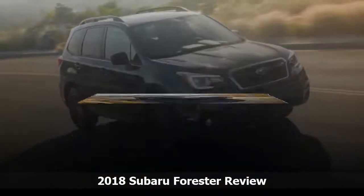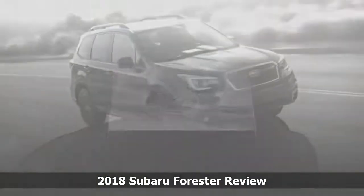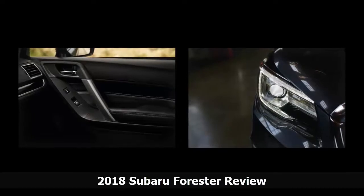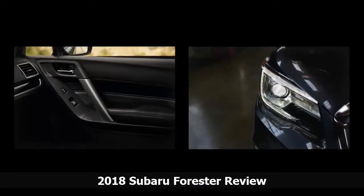The Forester has 34.4 cubic feet of cargo space behind the rear seats, and 74.7 cubic feet when the second-row seats are folded down.